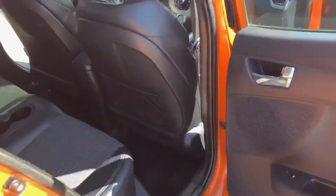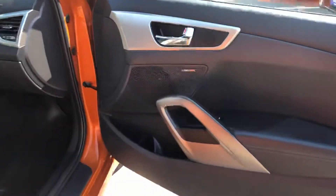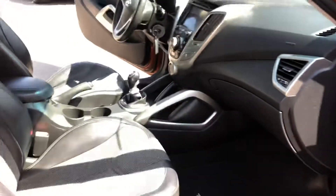Lots of space back here. Seats fold flat and then you can remove this tray. There's the extra door here on the side. Upgraded sound system, factory formats.